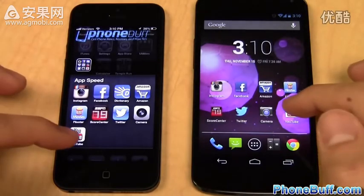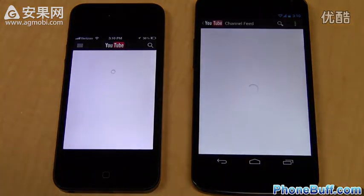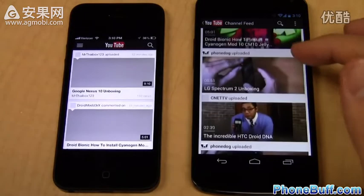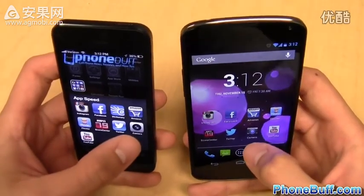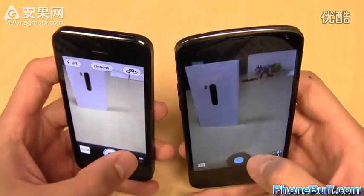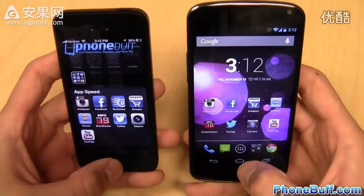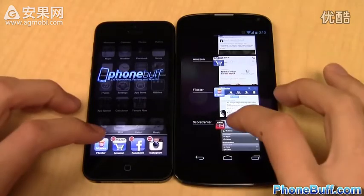Opening the YouTube app, we wait to see which phone loads the content first — and it's the Nexus 4, with the iPhone 5 catching up shortly after. Finally, the camera app loaded just a little bit faster on the iPhone 5. The official tally for the app speed test is 5 to 3 in the iPhone 5's favor.